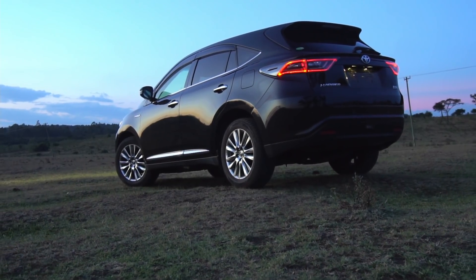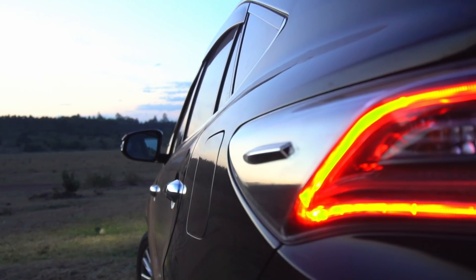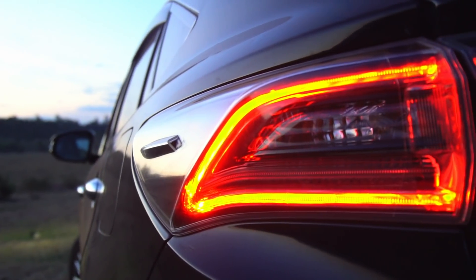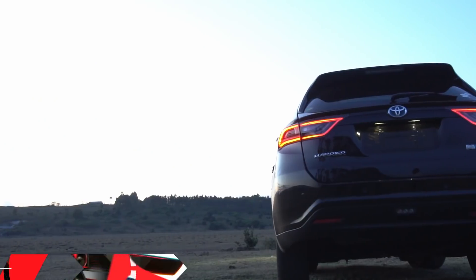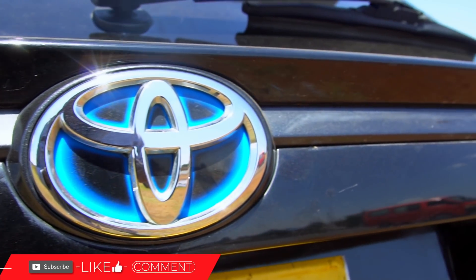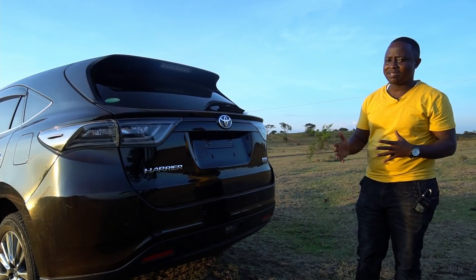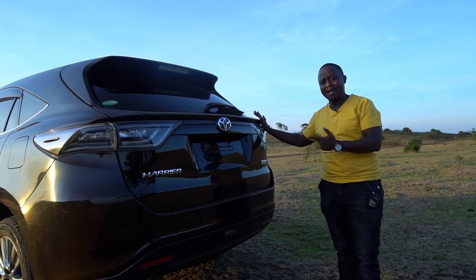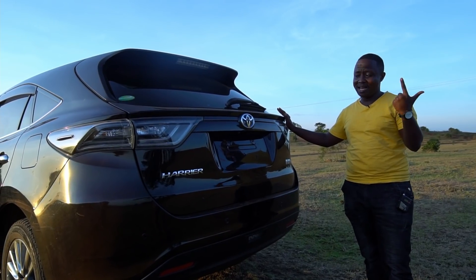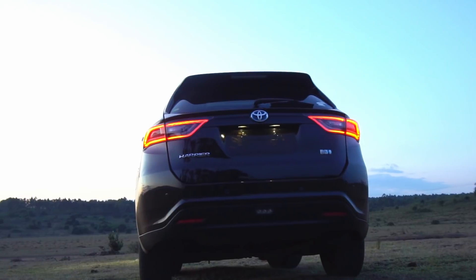The taillights are also long and slender, very different compared to its predecessors — it just looks good. Then you have the Toyota badge right there in the middle and the Hybrid Synergy Drive logo. Toyota calls their hybrid system the Hybrid Synergy Drive. This particular U65 is a hybrid, and the badge has a little bit of blue which signals that it's a hybrid.